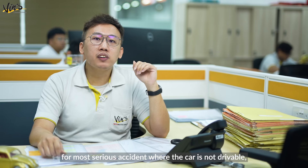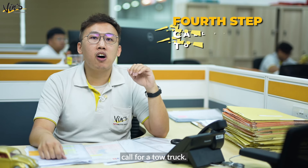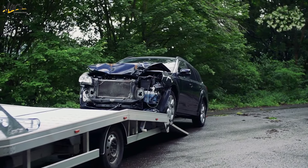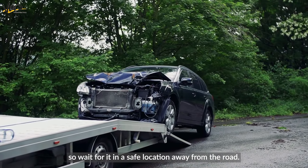Fourth, for more serious accidents where the car is not drivable, call for a tow truck. It may take some time for it to arrive, so wait for it in a safe location away from the roads.